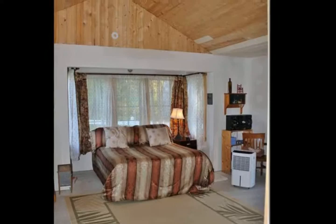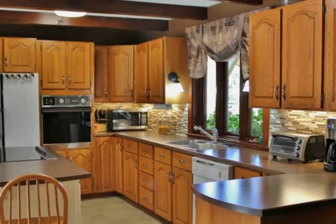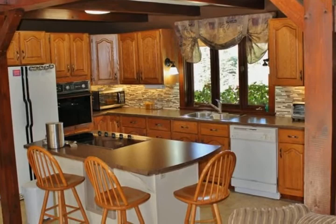This home is fantastic for building family memories. This home is incredible.